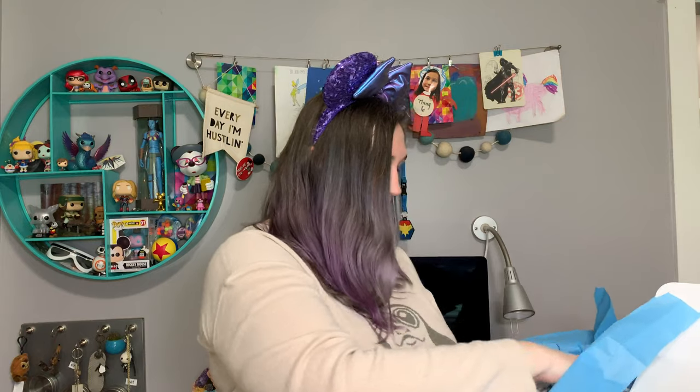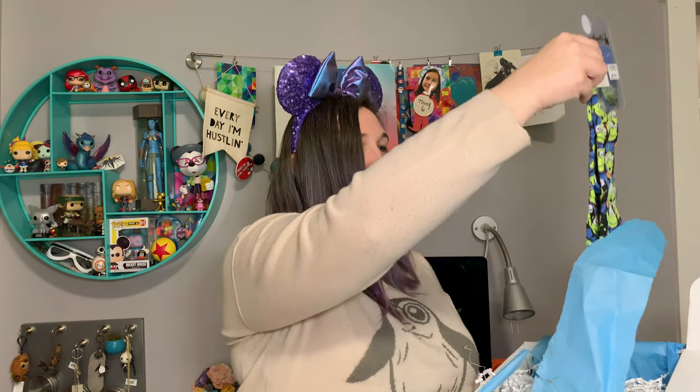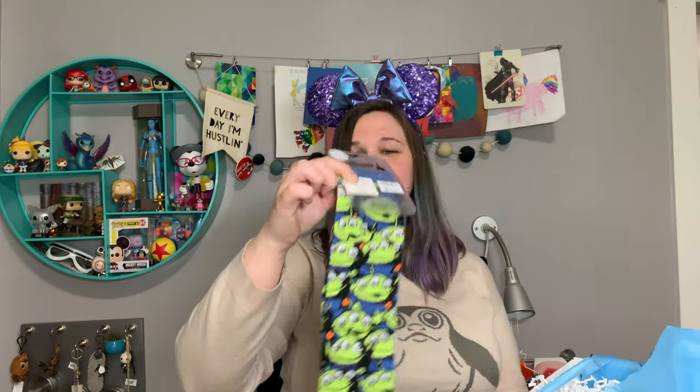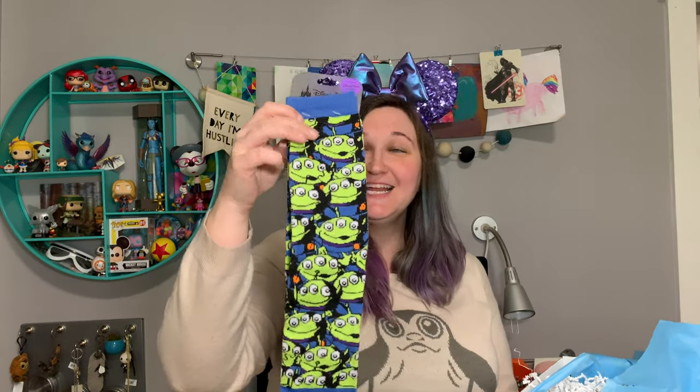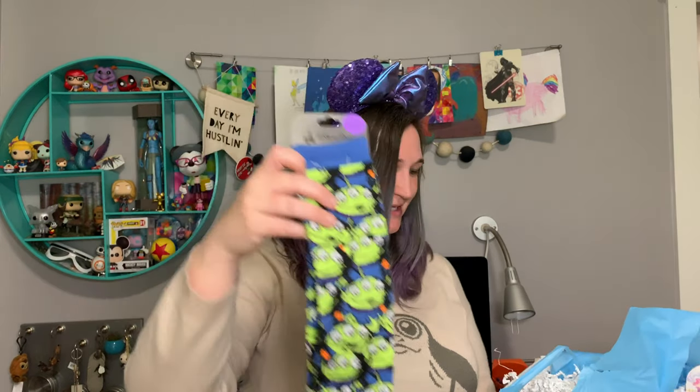I found socks first thing. These are park exclusive socks with the alien on them. Awesome. I love park exclusive merchandise — they got these from Toy Story Land. These are super cute.